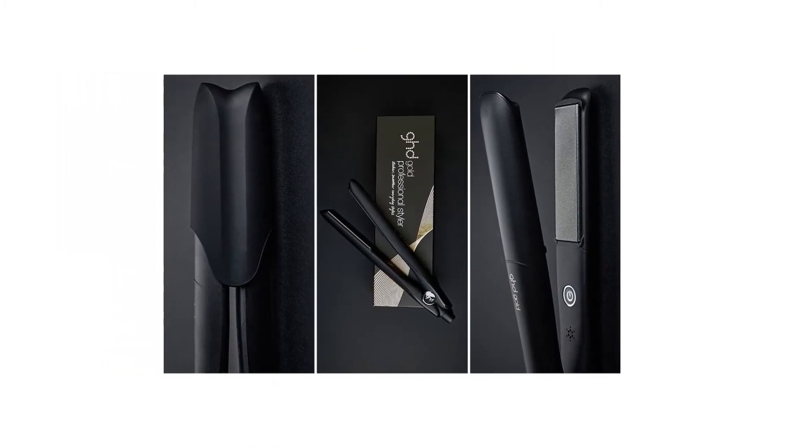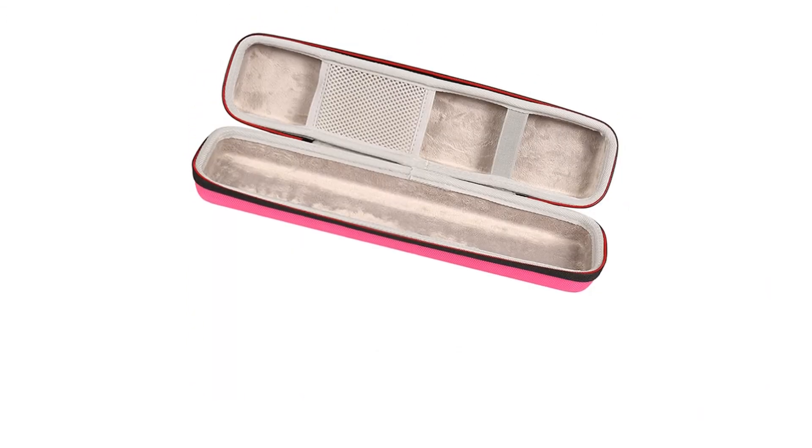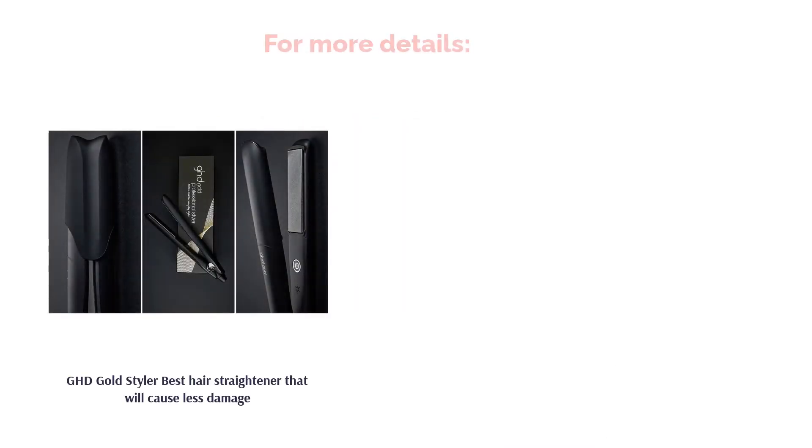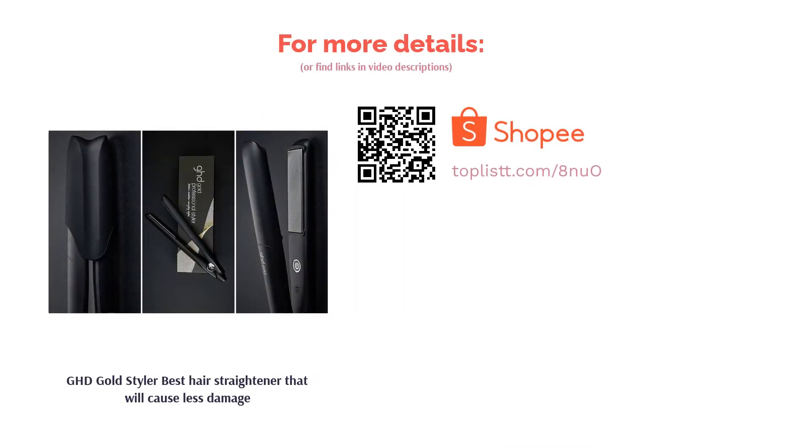To avoid that from happening, the GHD Gold Styler uses dual-zone technology to detect and control heat, making sure it doesn't burn your hair. It uses an optimum temperature of 185 degrees Celsius to prevent damaging your precious locks.